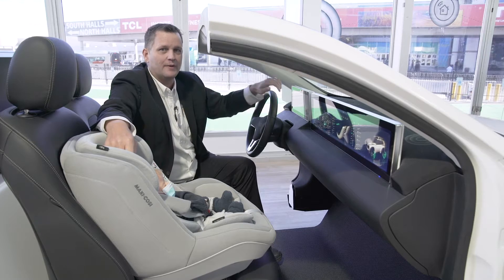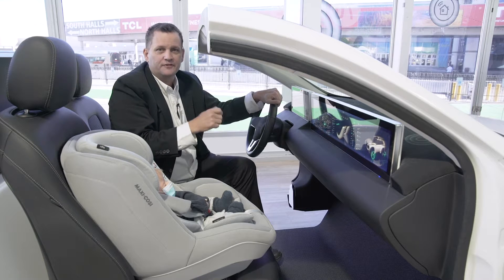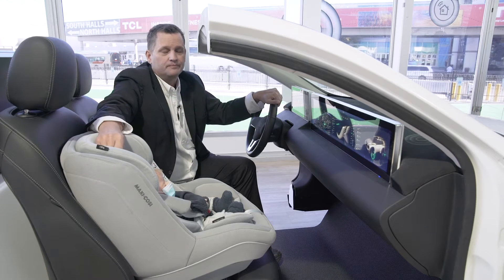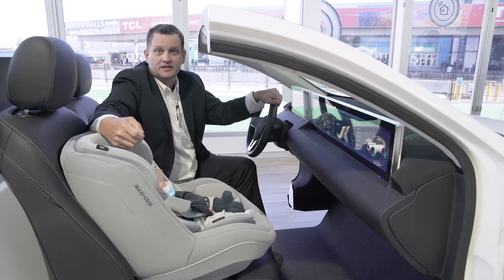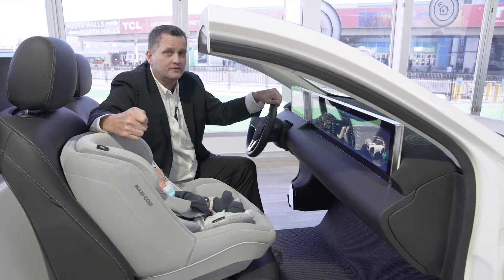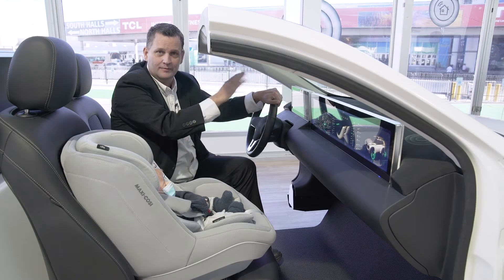I want to talk a little bit about the software and the system solutions, because hardware itself is very important but without the software and the tools to make it come alive you really don't have a solution. NXP's portion of that is providing operating systems such as Android Auto, Linux, QNX, Green Hills, and even things like FreeRTOS and other real-time operating systems that make our chips come alive.